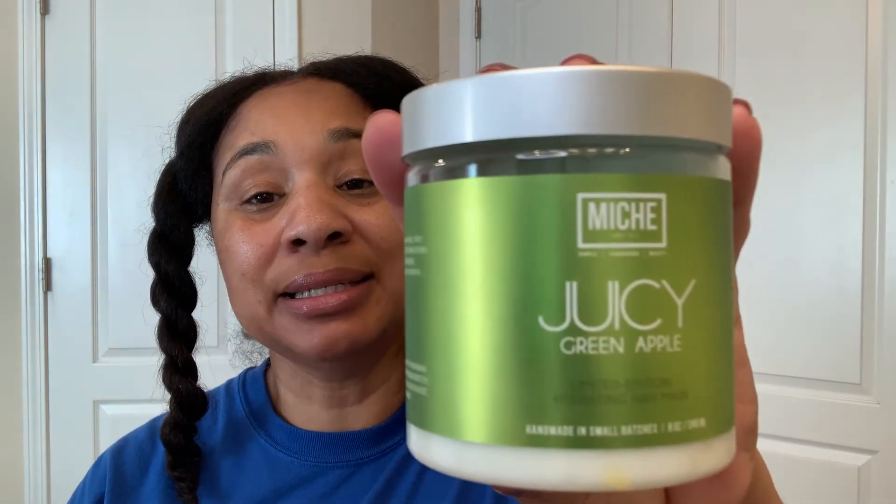If you're not familiar with Mish Beauty, they're a small Black-owned business that makes excellent hair products. Sometimes she comes out with a limited edition collection and it usually sells out fast. Her products can be a bit pricey, but you get quality and she's a small Black-owned business that is growing tremendously, so I support when I can.